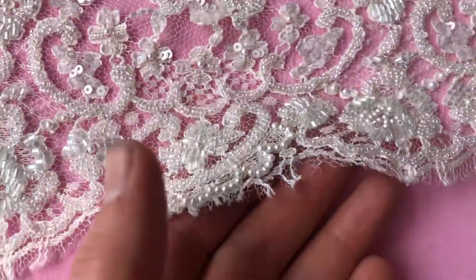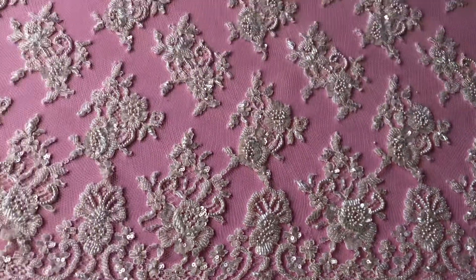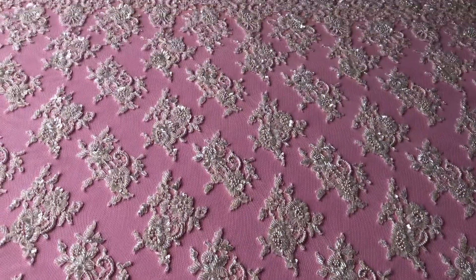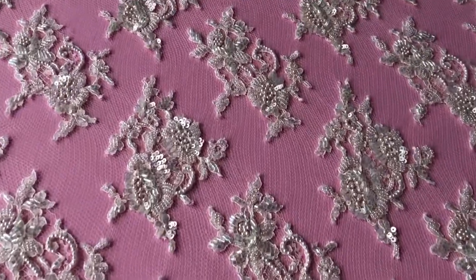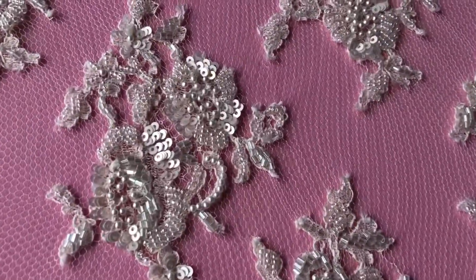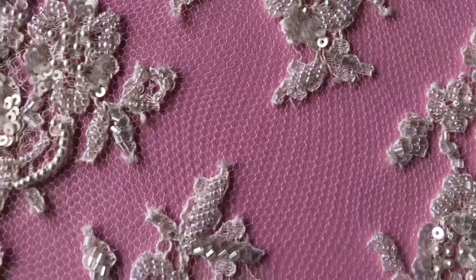Both edges have got this beautiful fringe scallop finish. Just zoom across — you can see it's the same edge, and then running through the body of the lace these beautifully and heavily embellished motifs.